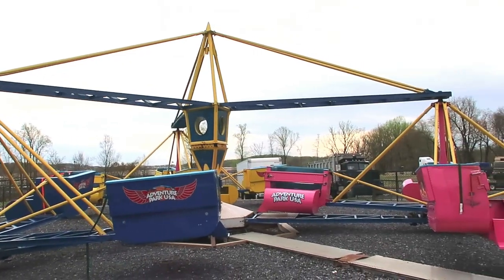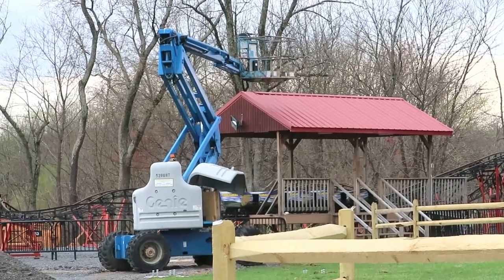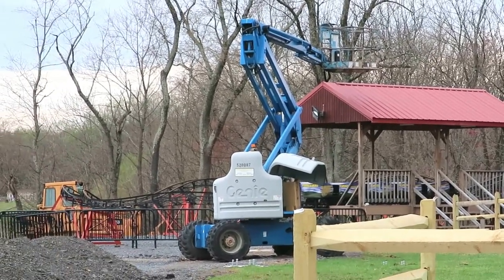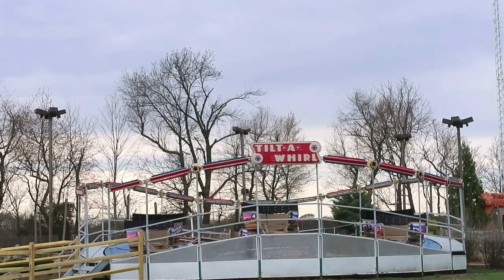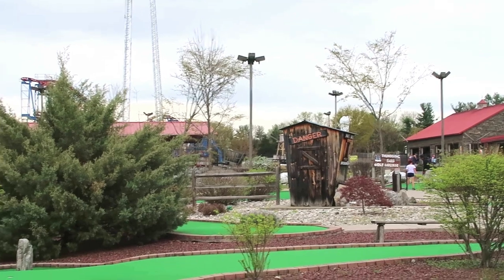Here's the Scrambler — nice fun colors. They have the Kids Coaster back here, hopefully that will be done when they reopen. And of course the Tilt-A-Whirl. And right over here is the mini golf area.